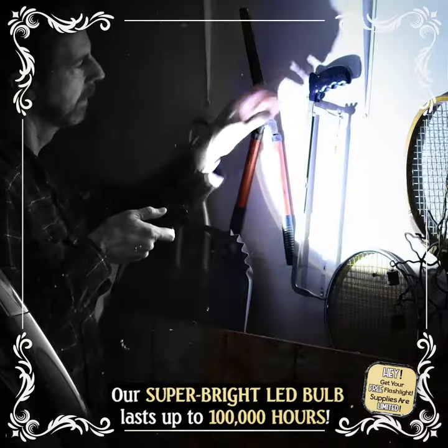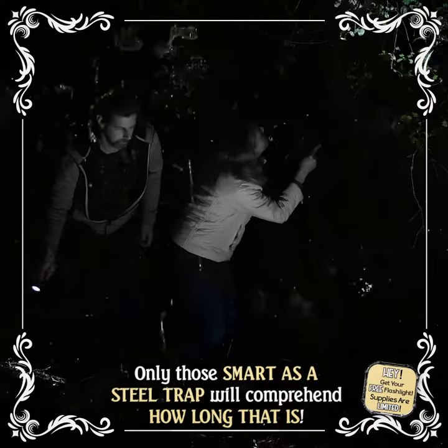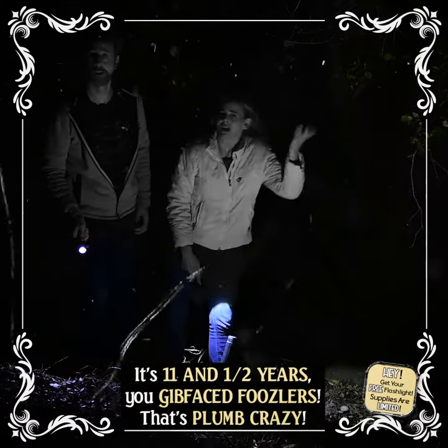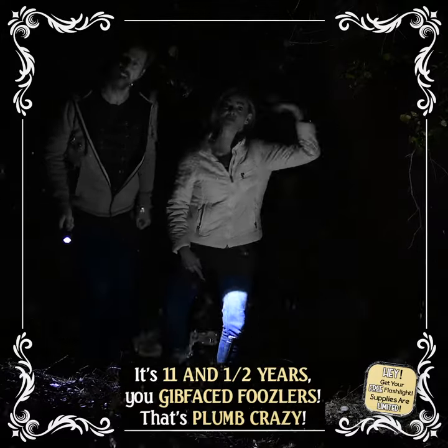Our super bright LED bulb lasts up to 100,000 hours. Only those smart as a steel trap will comprehend how long that is. It's 11 and a half years, you gib-faced foozlers. That's plum crazy!